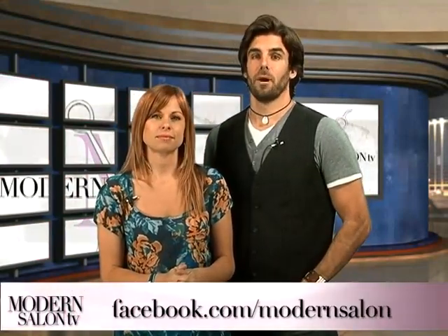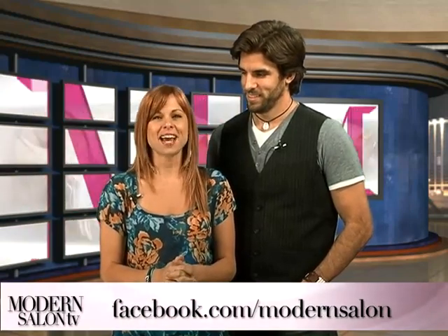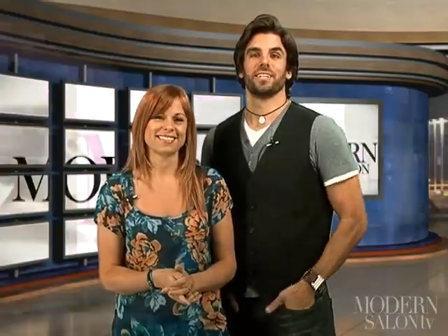Thanks for tuning in. Want to be featured in the next episode of Modern Salon TV? Then be sure to join Modern on Facebook at facebook.com/modernsalon to tell us why. In our next episode, we cover New York's Fashion Week. But for now, stay tuned for your favorite industry faces. See you in two weeks.